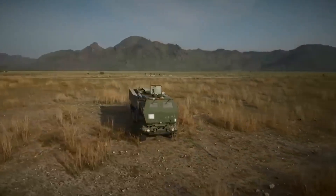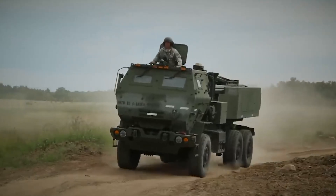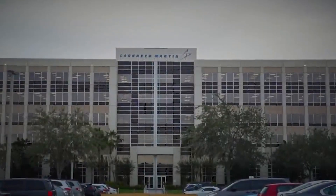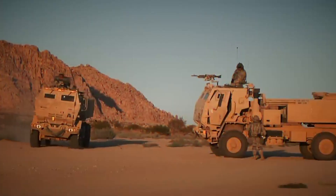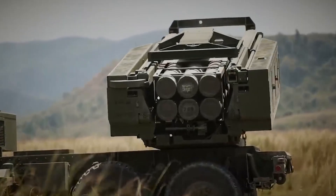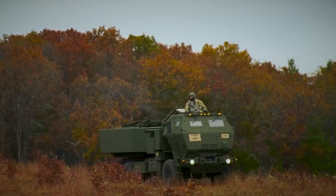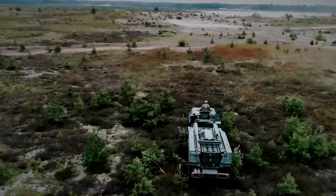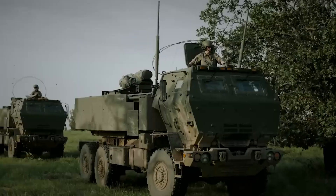HIMARS, which stands for High-Mobility Artillery Rocket System, is a lightweight rocket artillery system developed by Lockheed Martin for the United States Army. It is a multiple rocket launcher used for aiming and launching rocket projectiles over long distances. The system is portable and can be transported over long distances on a Humvee platform or other light military vehicles.